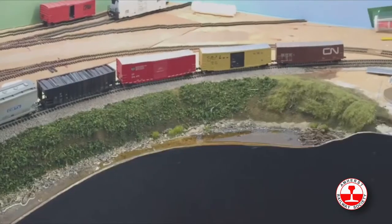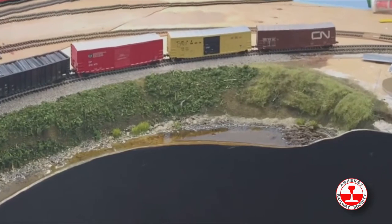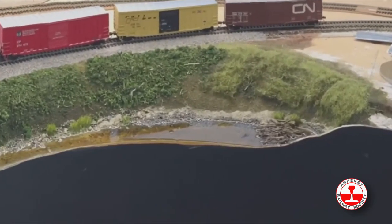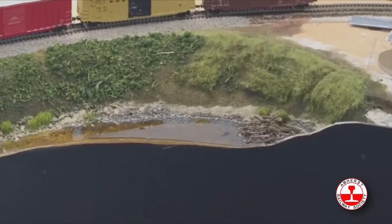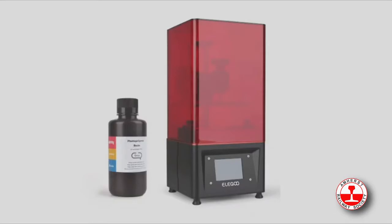Beavers are everywhere, but not in HO scale. So I got my design program out, made one, and sent it off to an online 3D print shop. Two to three weeks later, lo and behold, my beavers arrived. But everything changed when I purchased this in February — this is the Elegoo Mars resin printer.